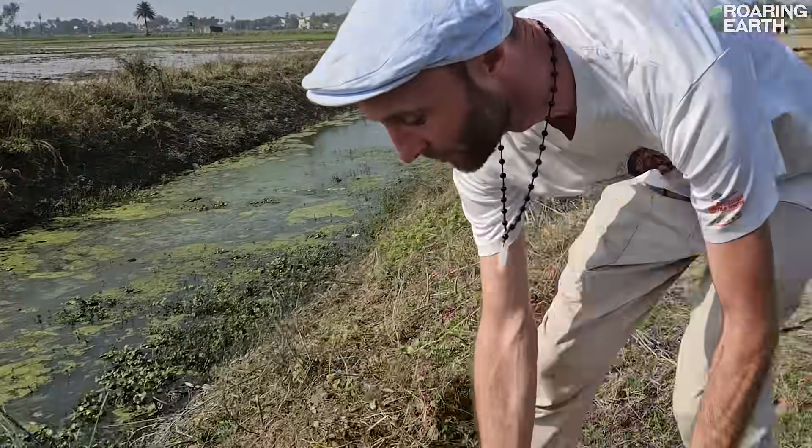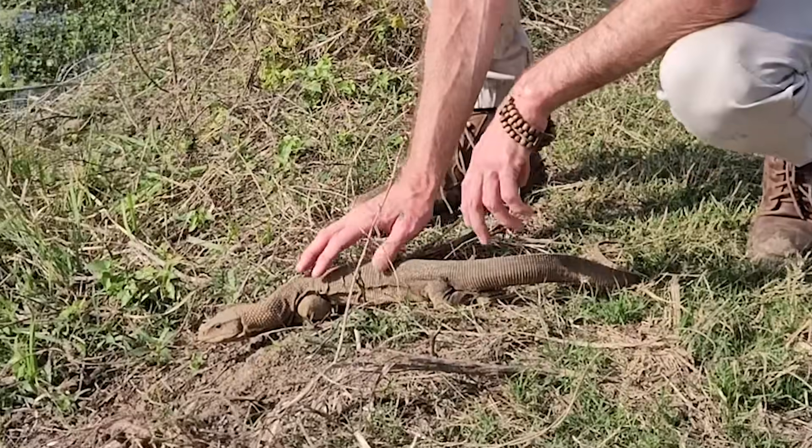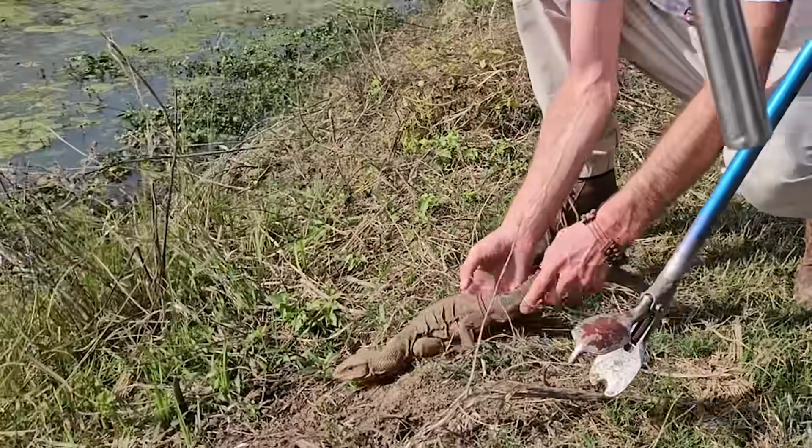Now we're going to let him go on his way. He's playing dead — that's the defense, basically playing dead. He gave me a little nip on the move there.